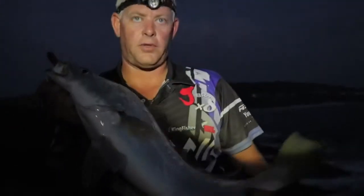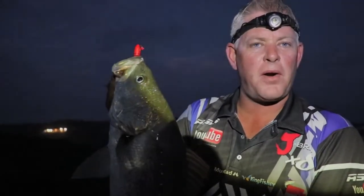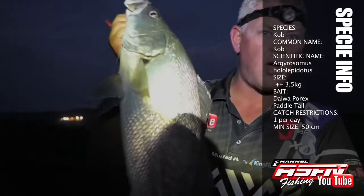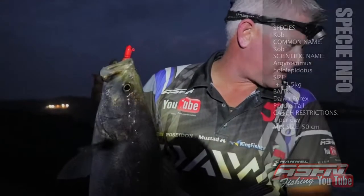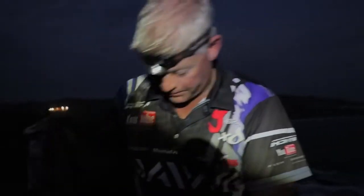Alright guys, good start for the trip. I have a nice little cob — I reckon about two and a half to three kilos. And there our cameraman Andrew is hooking up on a drop shot with the new Daiwa Pro-Rex — third or fourth cast, Andrew! A nice little sized cob on the drop shot. I'm going to look for a pool so we can film it in the light and show you guys the beautiful palette. In the short period of time we were there, we managed to see all these species.